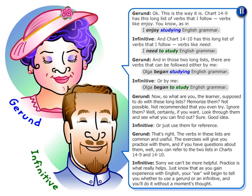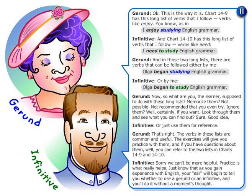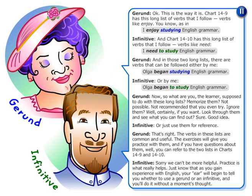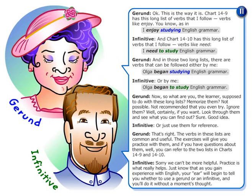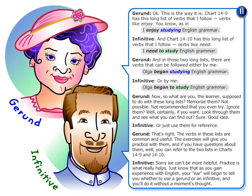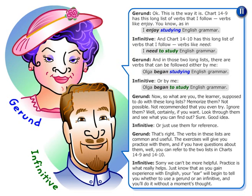The verbs in these lists are common and useful. The exercises will give you practice with them, and if you have questions, you can refer to the two lists in Charts 14-9 and 14-10. Sorry we can't be more helpful.